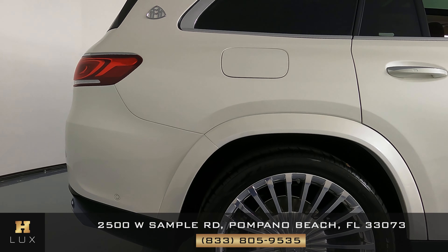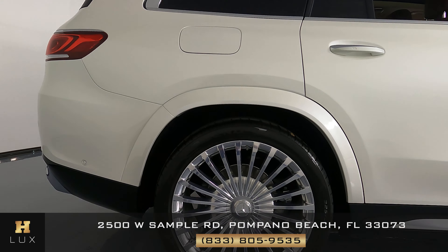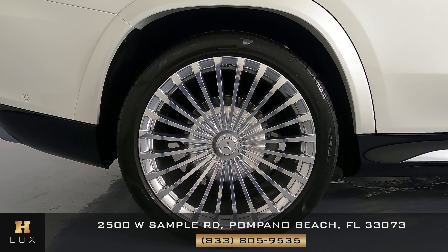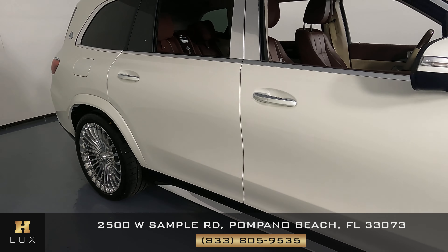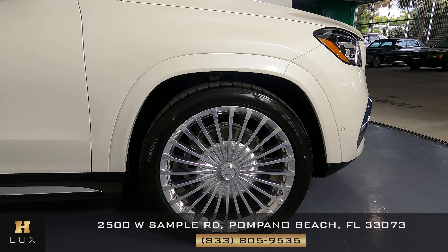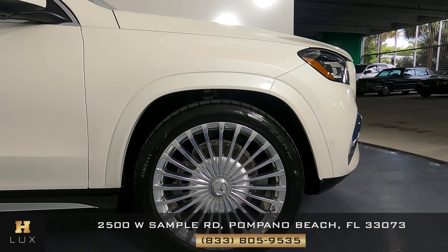Now let's move on to the passenger side, starting with this panel right here. We just want to know if there's any kind of damage. This panel is in perfect condition. The wheel, just like the last two, is in perfect condition as well. Let's go ahead and take a look at the doors — they look perfect, I haven't seen any kind of damage at all. Moving on to the last fender and the last wheel: the fender looks perfect, and the wheel, just like the others, is in perfect condition with no type of damage.